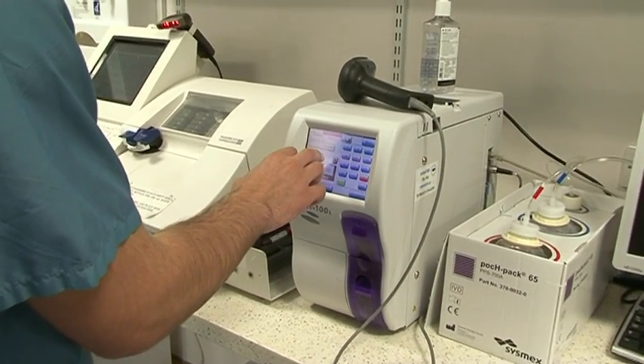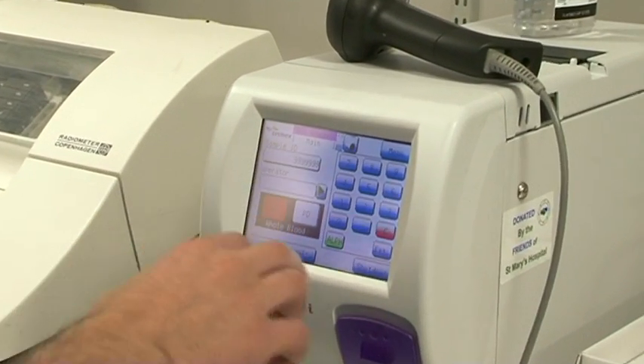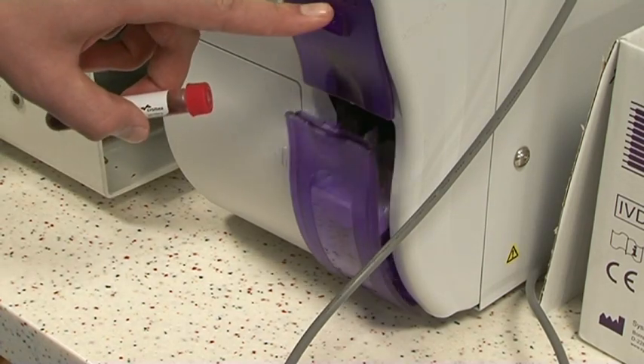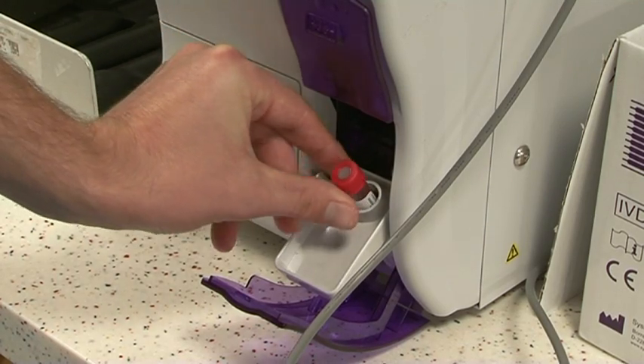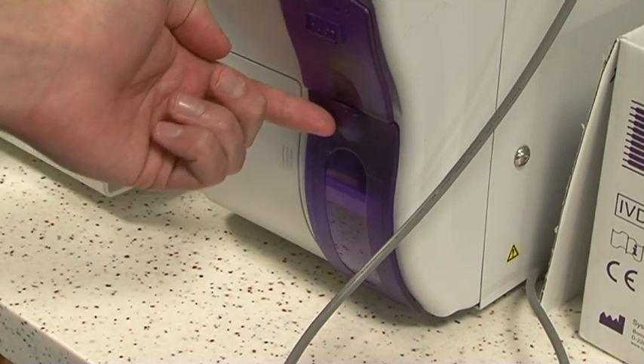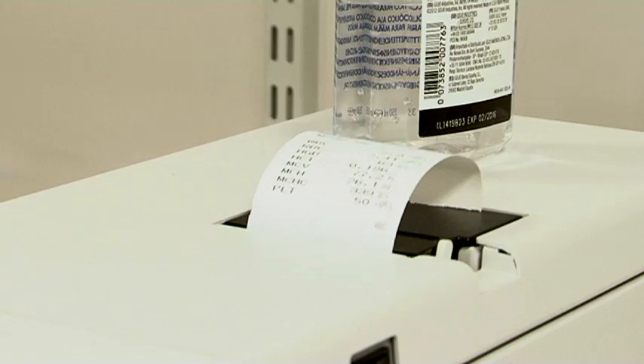Now when we're using the machine, it's only down to five minutes turnaround time, so it's much quicker. For emergency department patients, that means we can contribute with this machine towards a reduced length of stay. It's also useful in managing the four-hour turnaround times for patients in the emergency department.